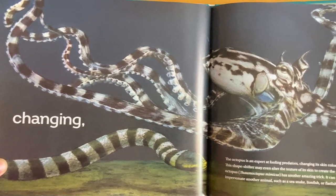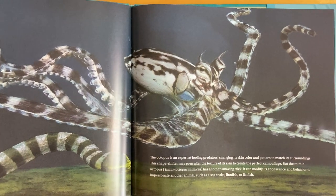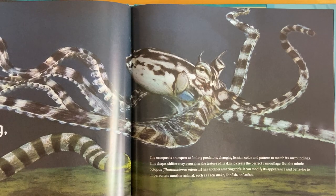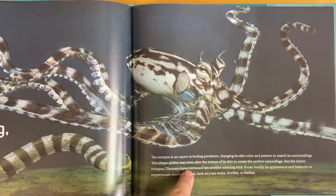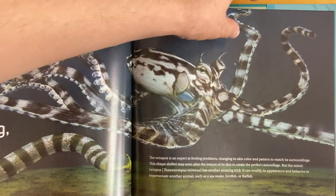Changing! The octopus is an expert at fooling predators, changing its skin color and pattern to match its surroundings. This shapeshifter may even alter the texture of its skin to create the perfect camouflage. But the mimic octopus, Thaumoctopus mimicus, has another amazing trick. It can modify its appearance and behavior to impersonate another animal, such as a sea snake, lionfish, or catfish. Oh, clever octopus.